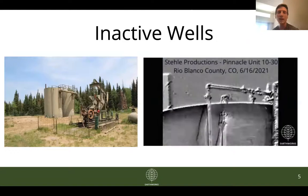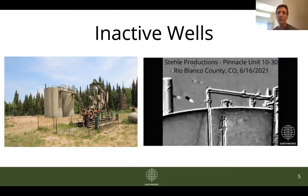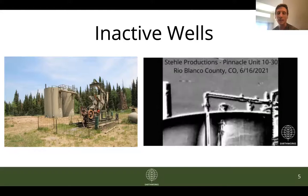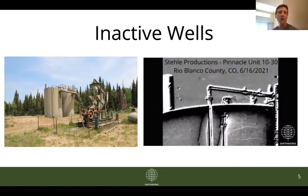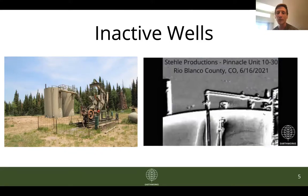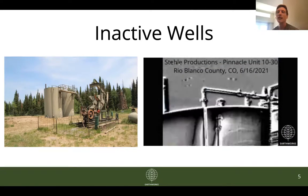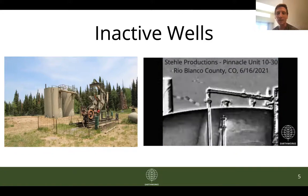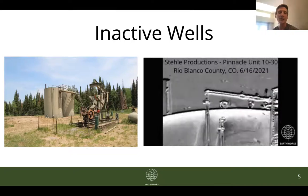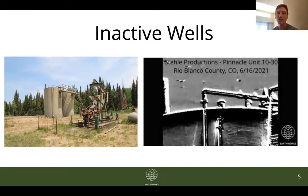The last two I want to highlight are actually inactive wells — these wells are not currently producing whatsoever. Both of them are also orphaned wells, meaning the operator has abandoned them and they are now the responsibility of the state of Colorado and Colorado taxpayers to ultimately pay for cleanup and remediation. This is the Steel Productions Pinnacle Unit 1030 site in Rio Blanco County. You'll see in the GIF there are emissions venting from this tank. While not as significant as the previous examples, these are more concerning given that this site has actually been inactive since 2019 — for a few years now there's been no activity and yet there are still emissions venting from this tank.